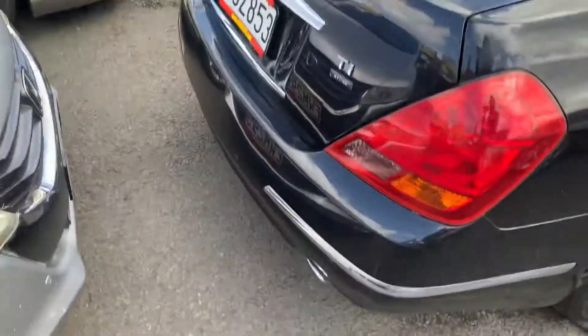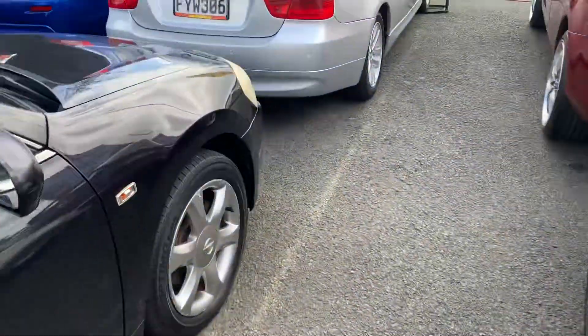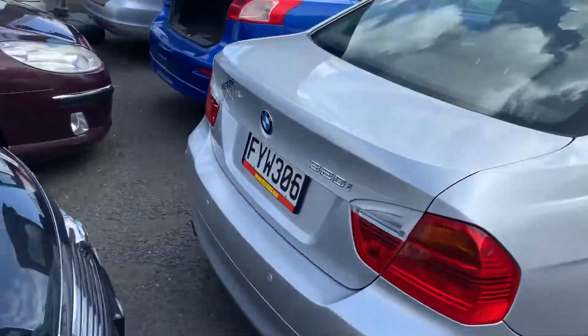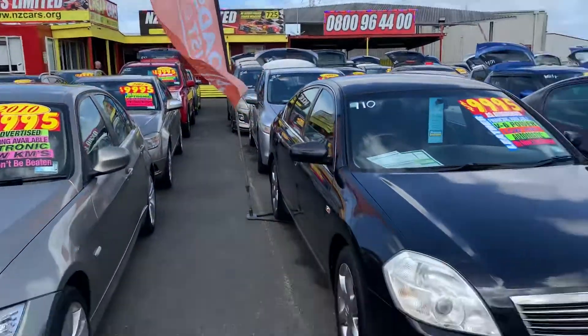Looking sharp in black. Financing options are also available on these vehicles — you can apply online on our website www.nzcars.org, or walk in to 725 Great South Road, Papatoetoe. Thank you.